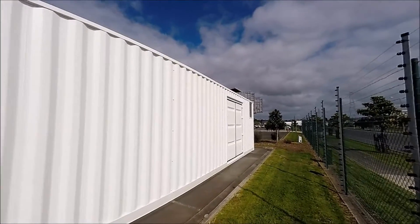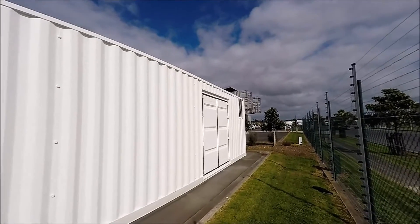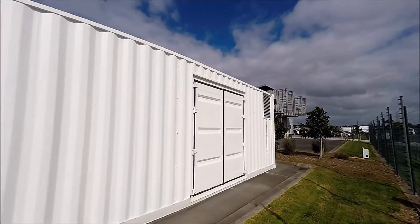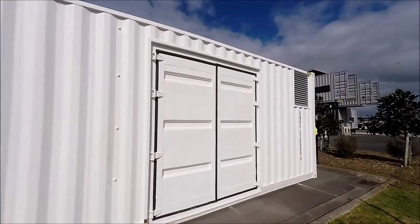Whether it's a man cave or an ice cream factory, you can do anything in a Royal Wolf shipping container. This 40 foot container, designed for Auckland's steel and framework design company FrameCAD, is another example of the diverse products Royal Wolf creates.